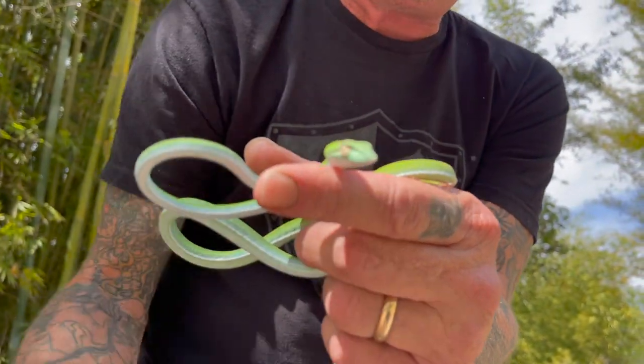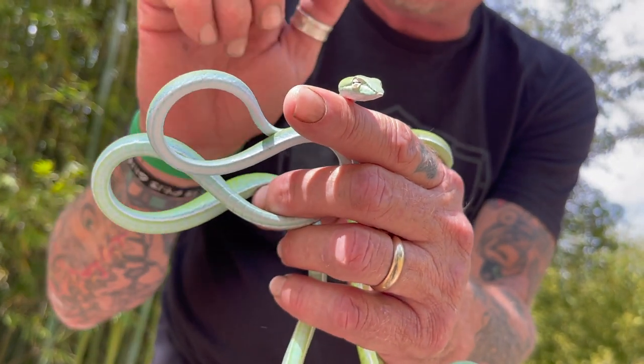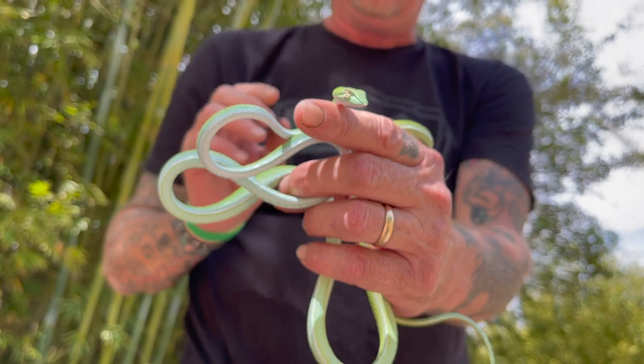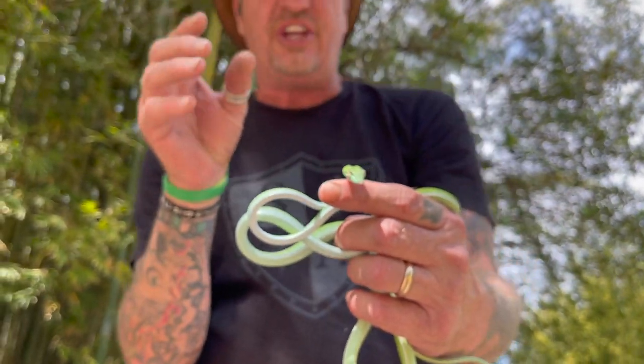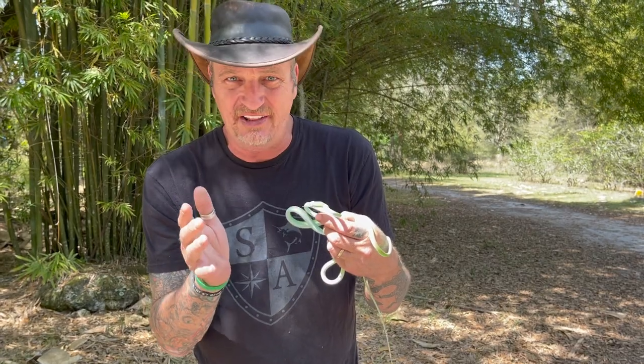Did you see that? Look at that — see that little piece right there? That's actually his tongue. He'll put it back out to smell and taste the air particles. He gathers air particles and puts them back in his mouth. The tongue goes up into an organ in the back of the mouth called a Jacobson's organ, and that organ is basically like a supercomputer — it analyzes all the particles and tells the snake what's there, whether it be water, prey, or anything like that.